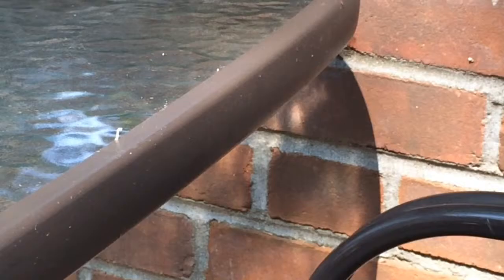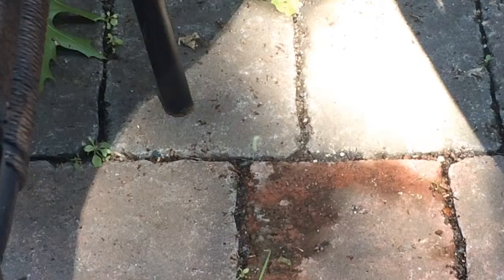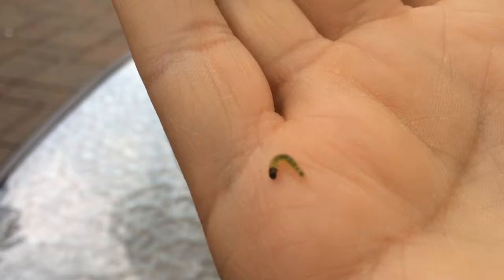We're going to take a look here at the same inchworm using a silky thread — kind of like a spider web — to hang from a leaf that I had placed him on earlier.